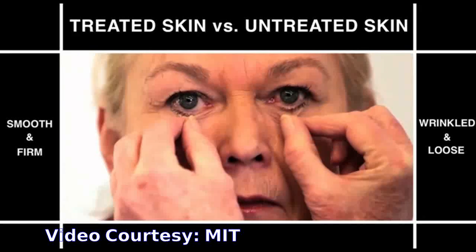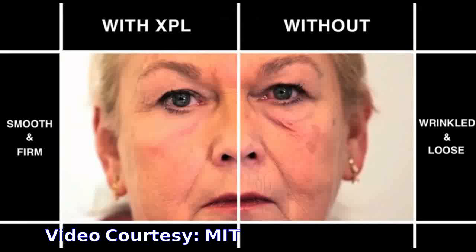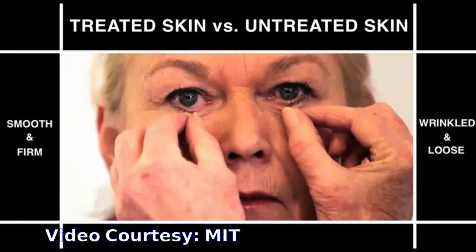As skin ages, it becomes less firm and less elastic — problems that can be made worse by sun exposure. This impairs skin's ability to protect against extreme temperatures, toxins, microorganisms, radiation, and injury.